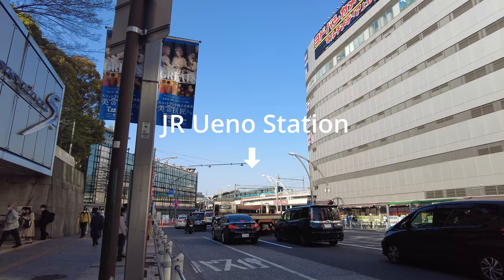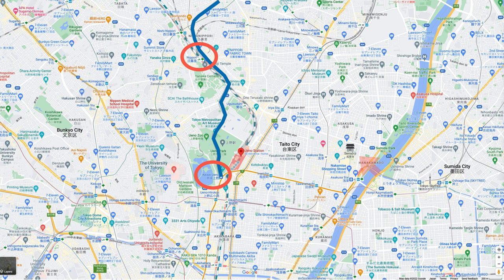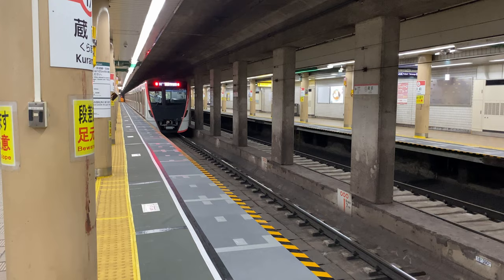Keisei Skyliner is good if your final destination is near Ueno station, or your final destination is on a station easily accessible from Nippori station, such as Akihabara or Ikebukuro. Asakusa is another town close to Ueno, but for Asakusa there is actually another way to go directly too, which I'll explain after this.